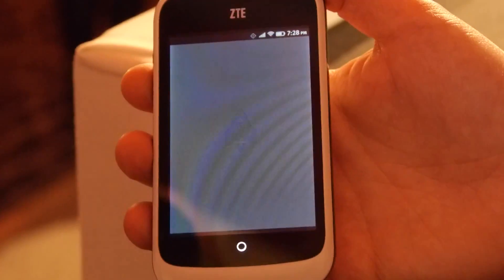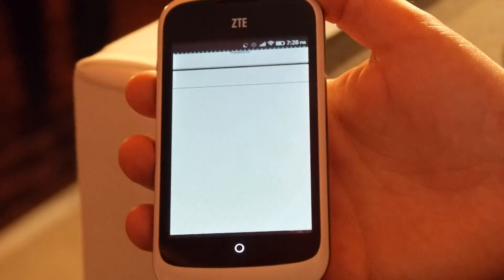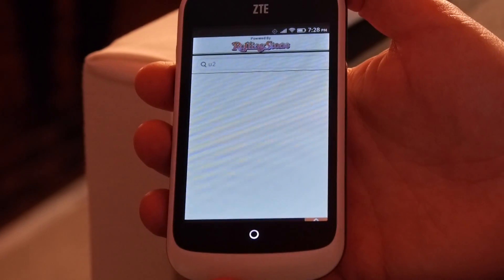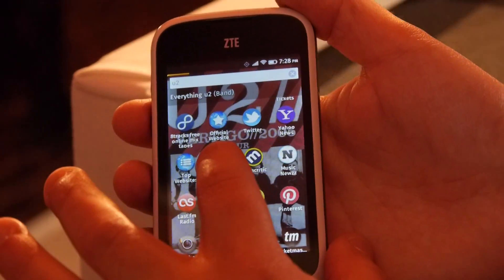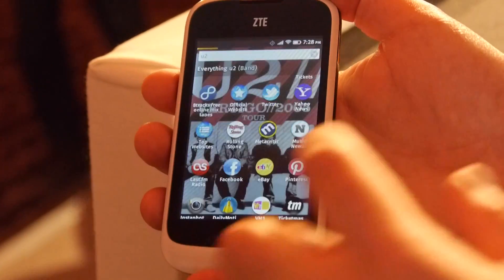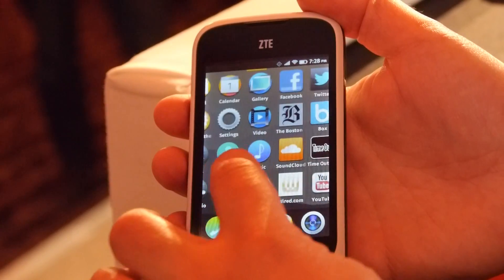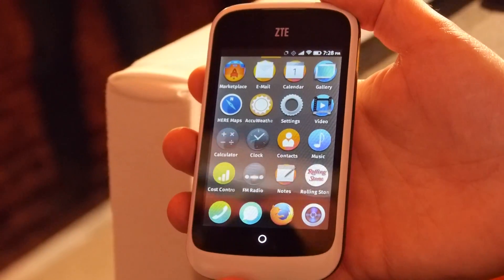We can do Rolling Stone. I can launch the app if I like it and read the content once. Maybe I never want to read Rolling Stone again — I just wanted to look up one article about YouTube. I can do that. Or, if I really do like it and want to keep the Rolling Stone app, I can hold down on it and actually add that as an app to my phone. When I return to my main home screen, you can see the Rolling Stone app has been installed permanently on my phone, so I can use it over and over again.